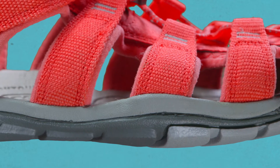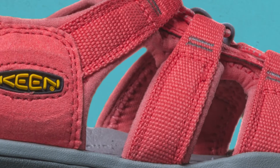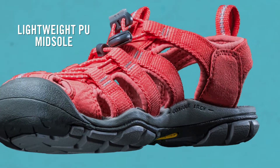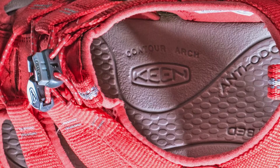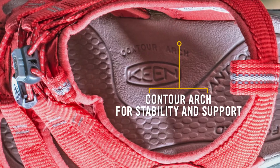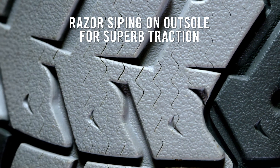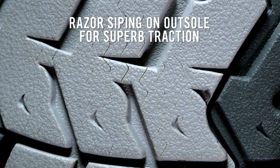The 4 millimeter midsole drop allows for a low profile design without sacrificing comfort or support. The lightweight PU midsole boasts comfort and durability, while a contoured arch and TPU shank provides stable footing. Multidirectional flex grooves with razor siping make for natural flexibility and improved ground contact.